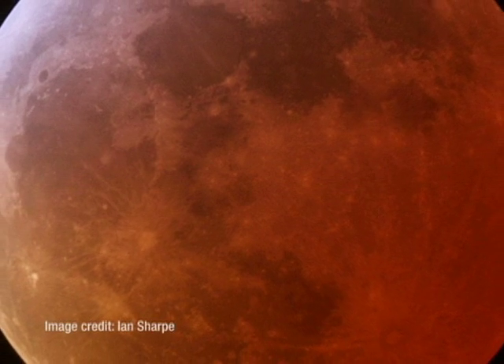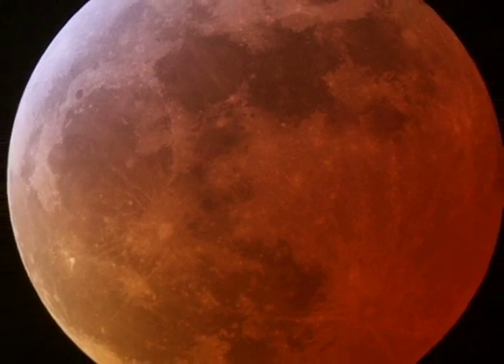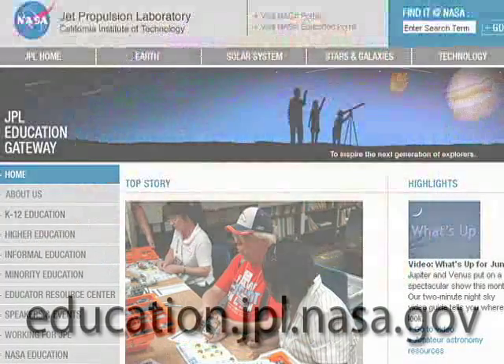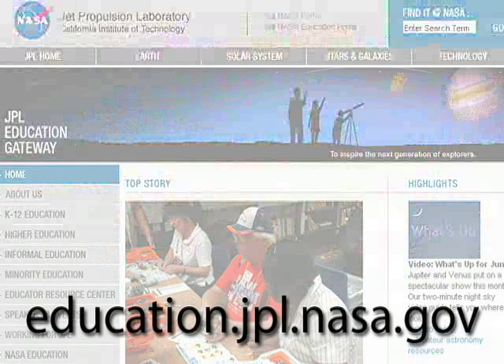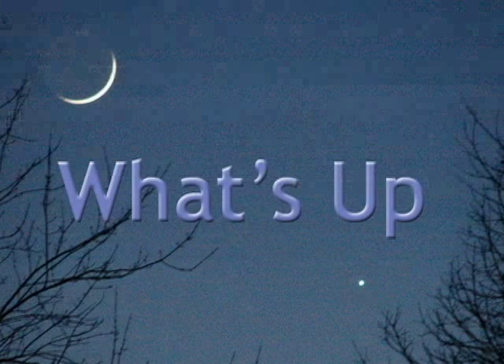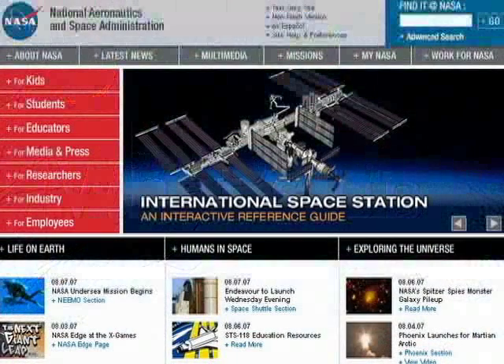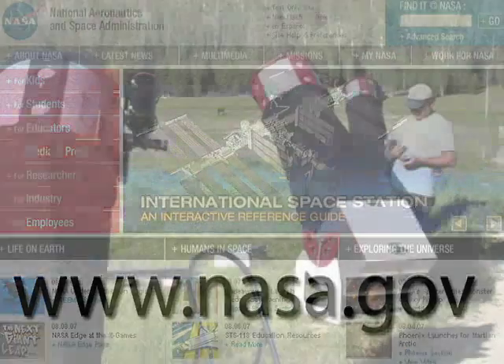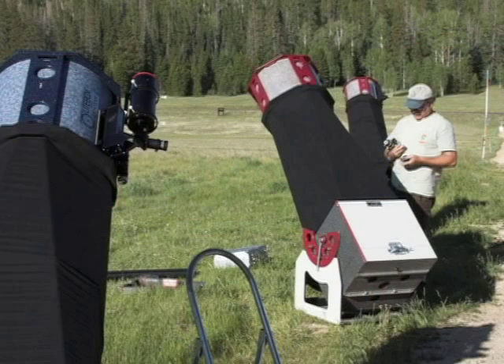For information about this month's lunar eclipse, plus some activities for teachers and parents alike, visit education.jpl.nasa.gov and click on the What's Up button. You can learn about all of NASA's missions at www.nasa.gov. That's all for this month. I'm Jane Houston Jones.